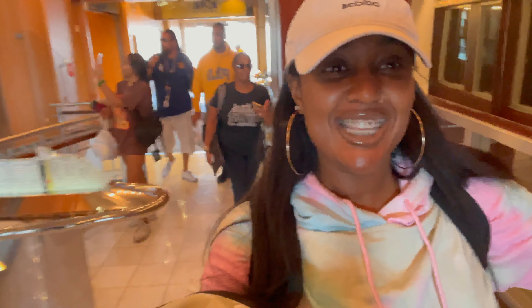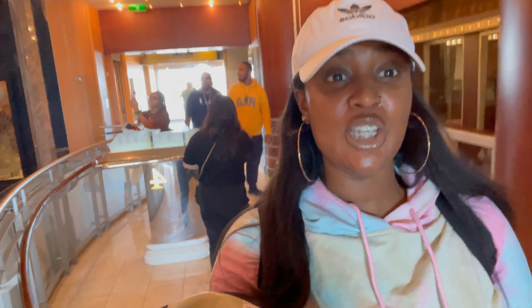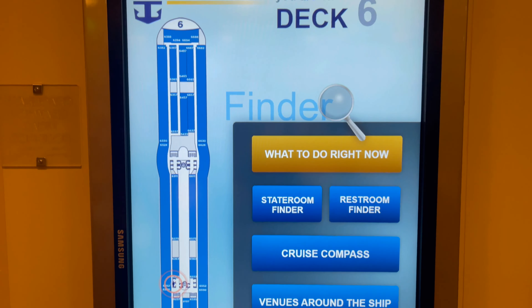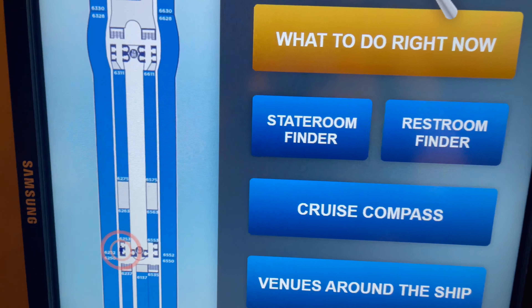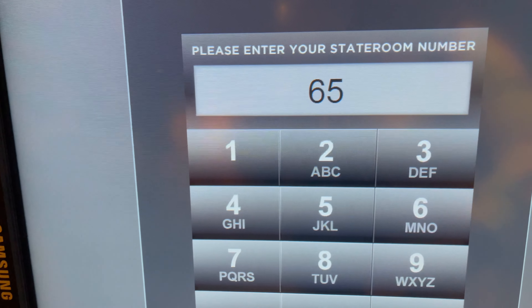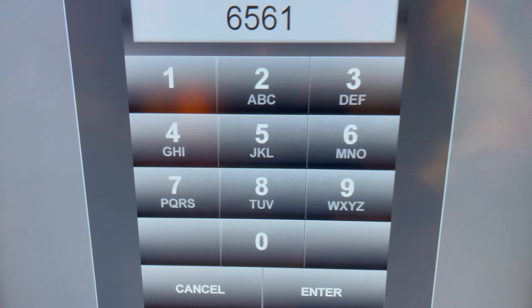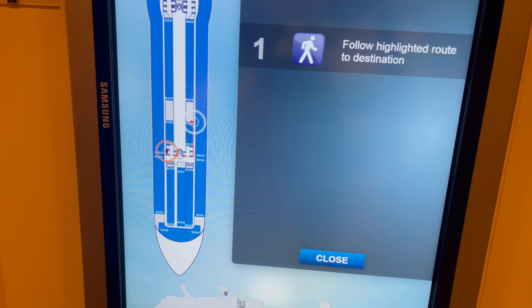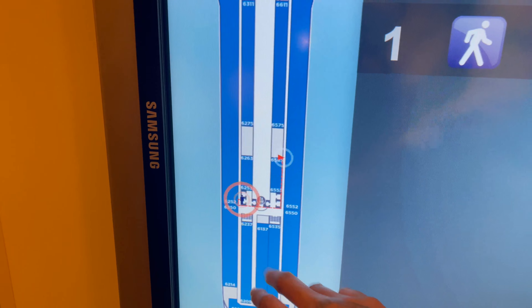We are officially on the Navigator of the Seas! First thing we're going to do is knock out our muster station. We haven't even seen the room or anything yet — we're just going to get it out of the way first so we can enjoy this cruise. In case we can't find our room, which we cannot right now, we can use this really cool touchscreen to navigate. It says we're down here, so let's go.